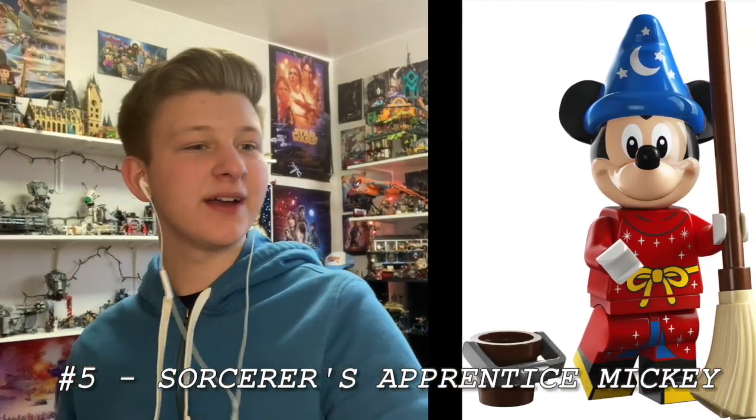Heading into the top 5, at number 5 is Sorcerer's Apprentice Mickey — or as Lego calls him, Sorcerer Mickey — from Fantasia. This is such a long overdue minifigure, and for that reason it's this high up. It's not that crazy of a figure now since we've had so many different Mickey minifigures, but it's just a perfect minifigure. The backwards hood, the mop — it's perfect. I don't know what else I have to say about him.